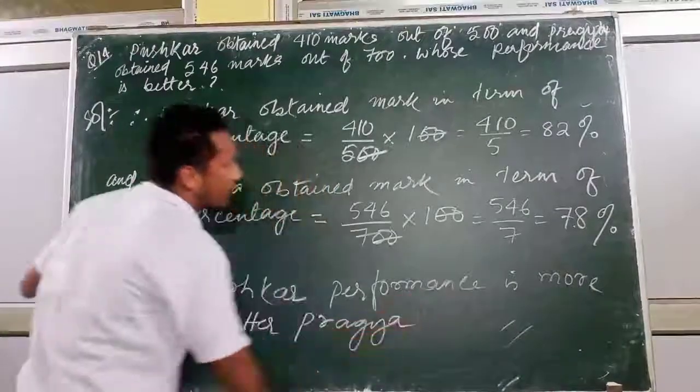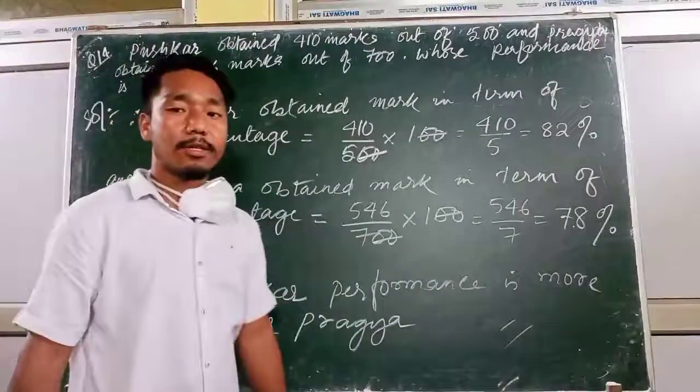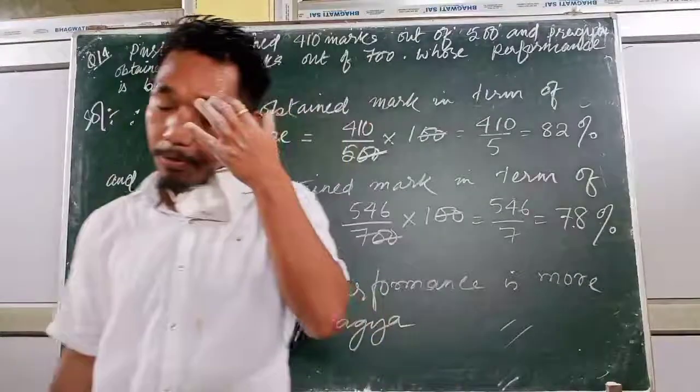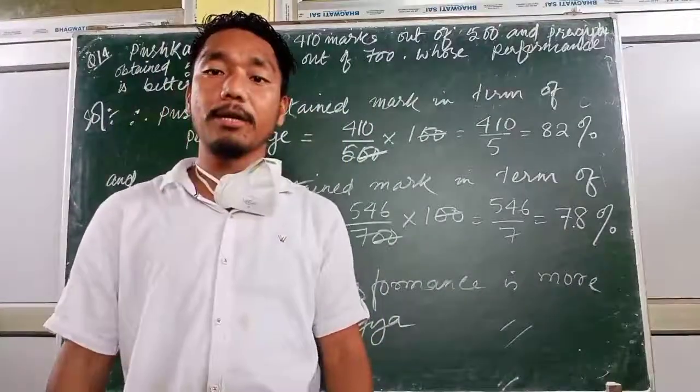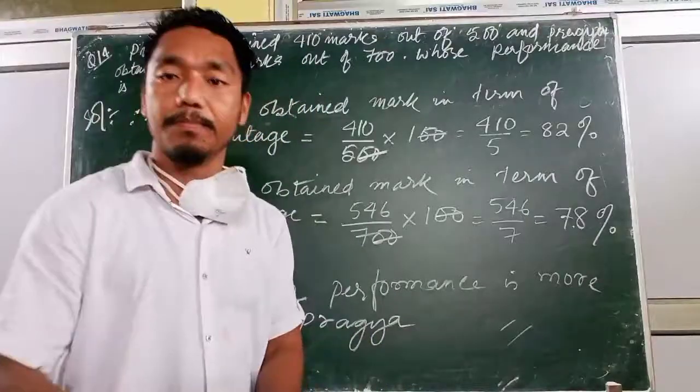We confirm this through the calculation procedure. These are some questions from section 9.2 or 9.3. The remaining two questions — try to solve them by yourself. Thank you.